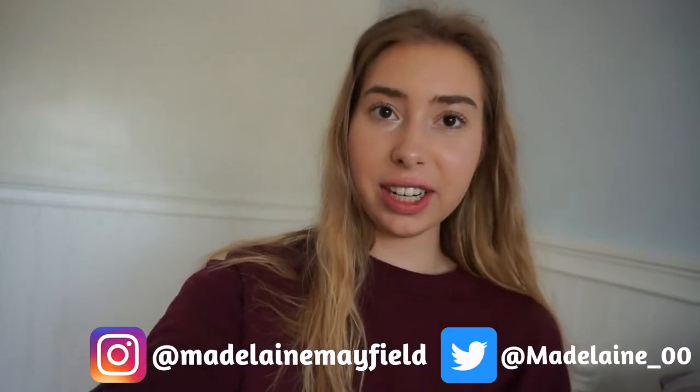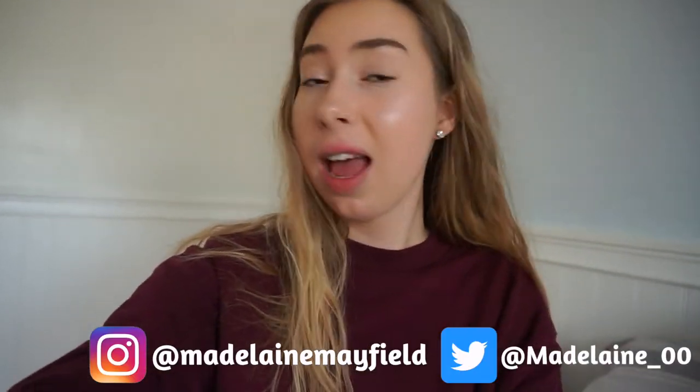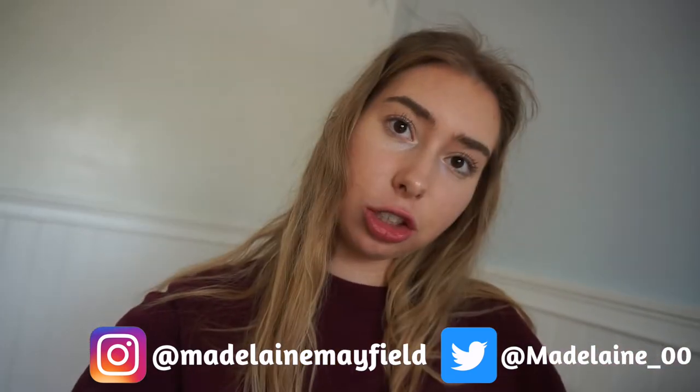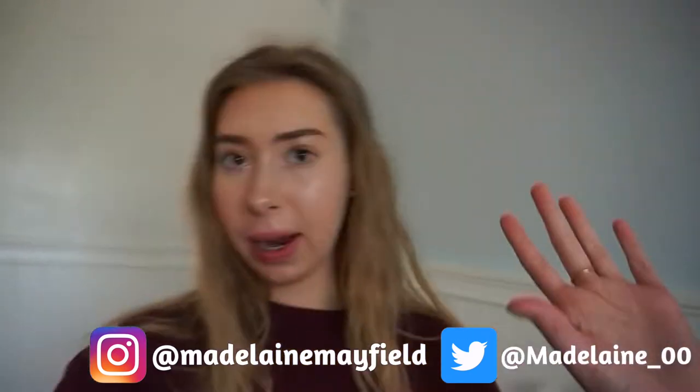Hey guys, welcome back to my channel. In today's video, I'm doing my college night routine — basically what I do when I get home from college and work. This is just my nightly routine.